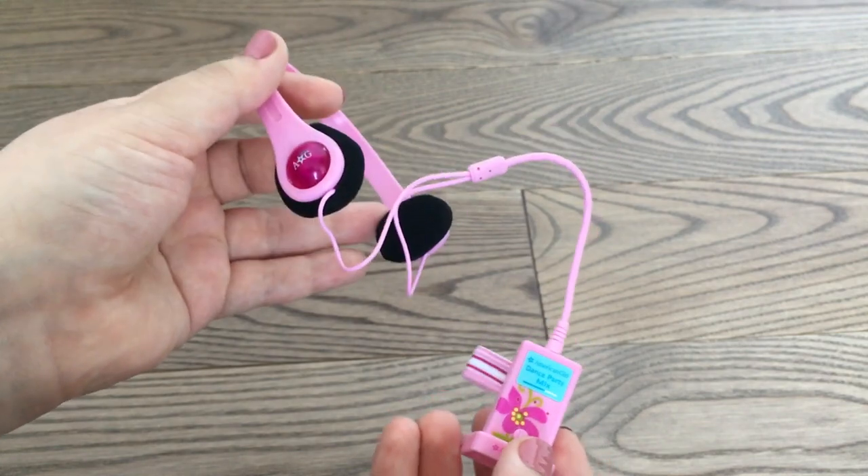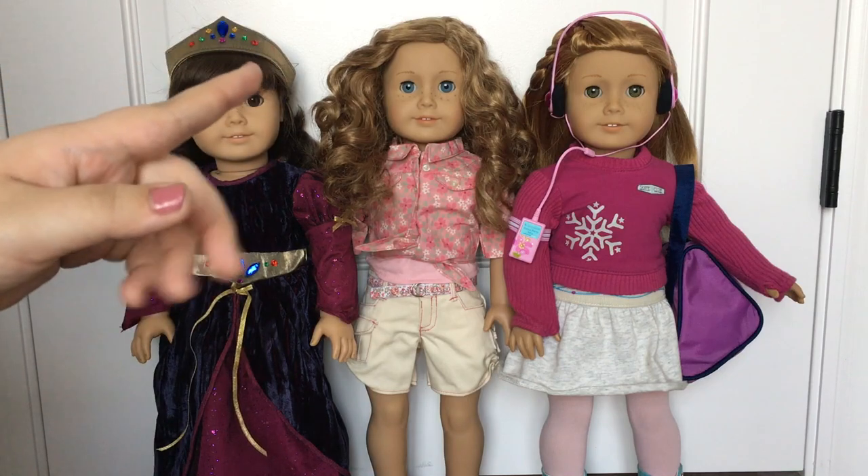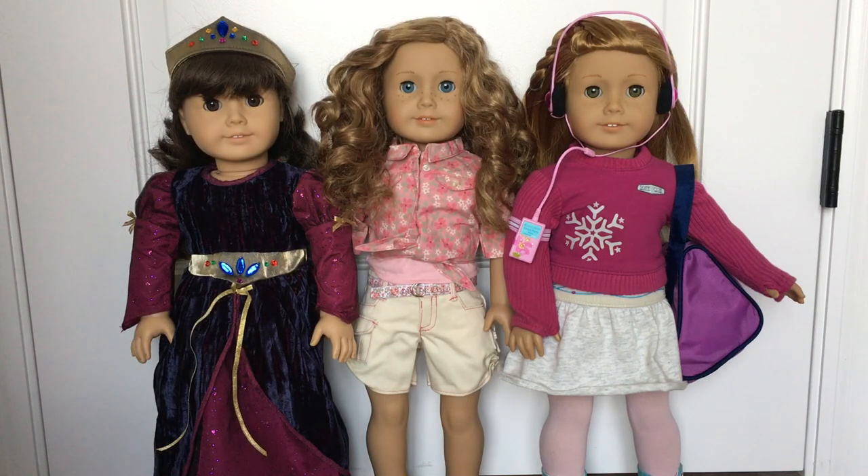Here we have my Pleasant Company Samantha, Nikki, and Mia all in the new items I got, and I think they all look super cute in them. That's it for this video!